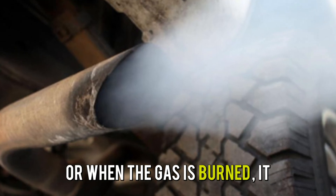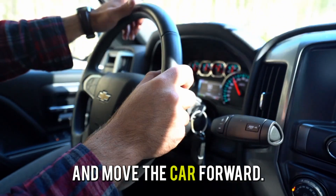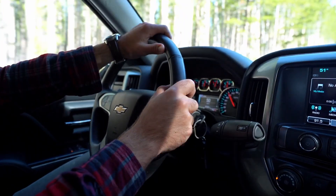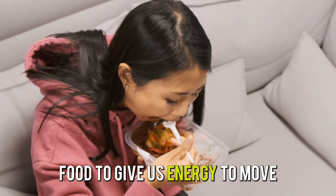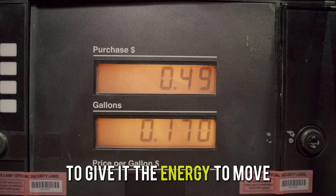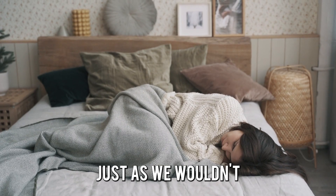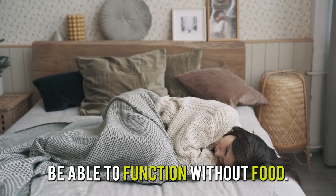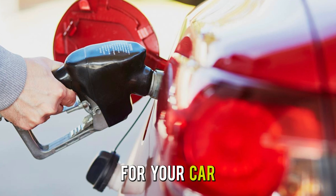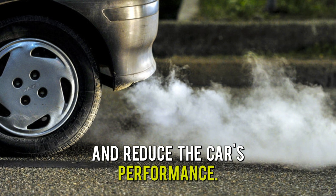When the gas is burned, it creates energy that's used to power the engine and move the car forward. Gas works in a car similar to how food works in our bodies. Just as we need food to give us energy to move and function, a car needs gasoline to give it the energy to move. And without gas, a car wouldn't run, just as we wouldn't be able to function without food. It is therefore important to use the correct type of gas for your car, as using the wrong type can damage the engine and reduce the car's performance.